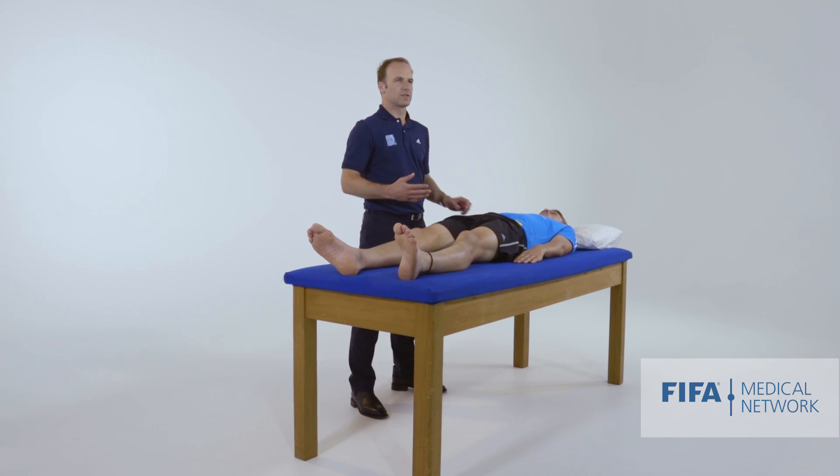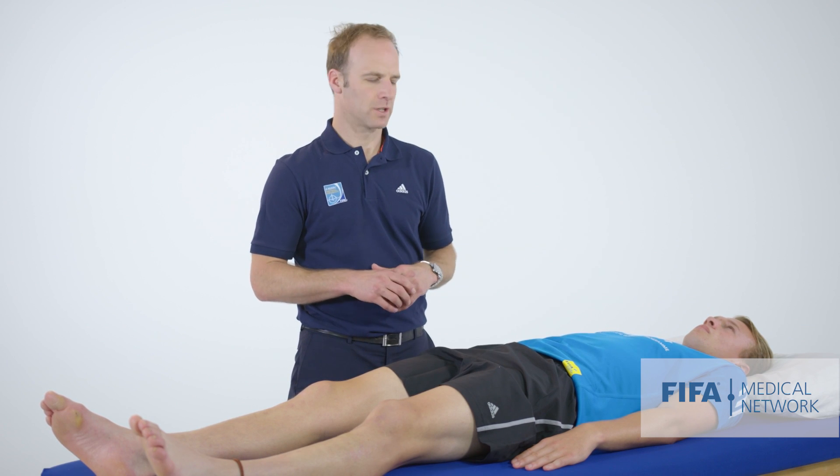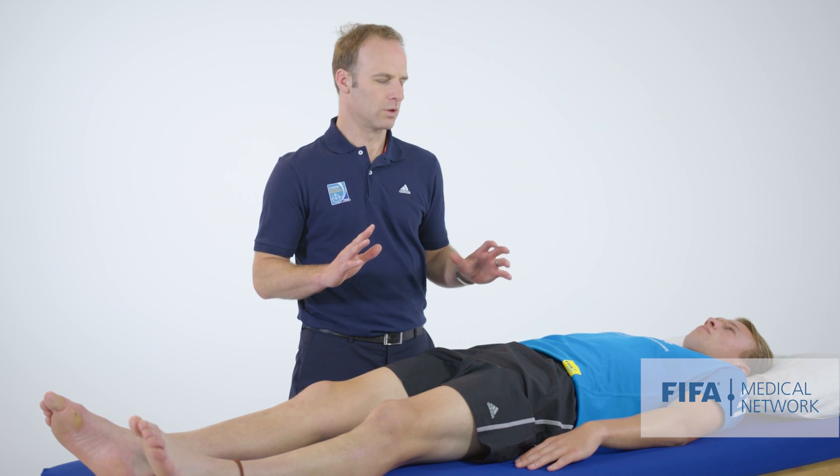For inguinal-related pain, some athletes will present with a frank hernia, although that's not common in a football population. Most of these patients are said to have a weakness of the posterior abdominal wall.